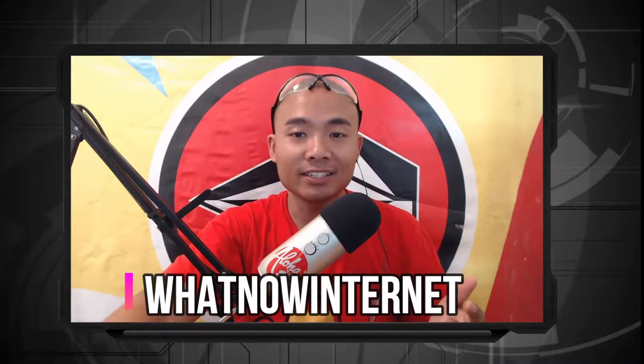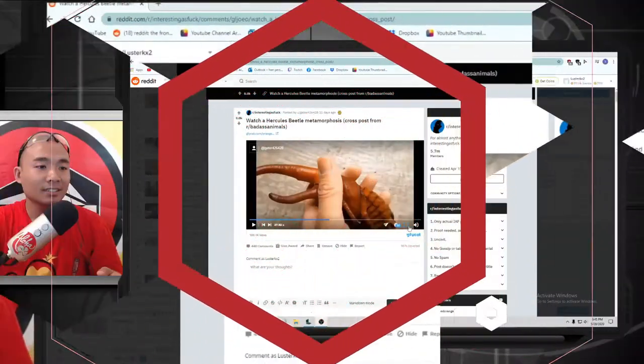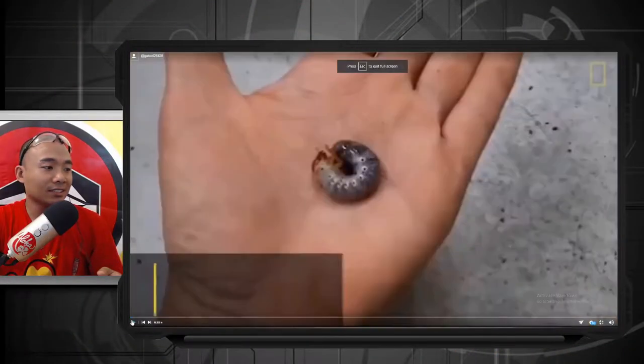Hey guys, welcome back to What Now Internet. Today I want to show you a Hercules beetle metamorphosis cross post from Badass Animal. Let's go watch it guys, check this out!